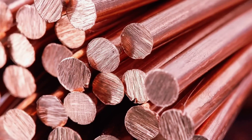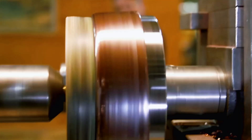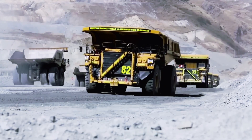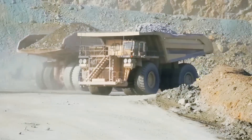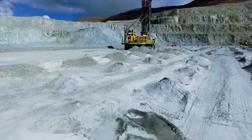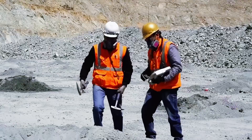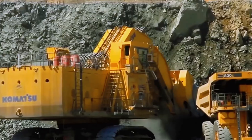Every single day, humanity produces over 100,000 tons of copper, and to get just one ton, about 200 tons of rock must be extracted. This metal is mined both deep underground and from open pits, transforming ordinary stone into gleaming plates that eventually become wires, microchips, and essential industrial components. Today, we'll journey to one of the world's largest copper production facilities to witness how this remarkable metal is born, powering the future of our planet.